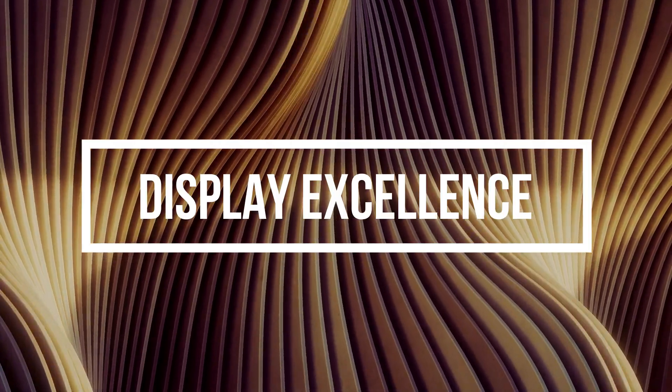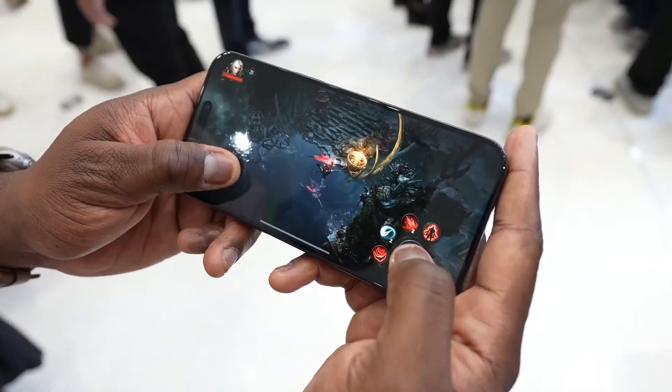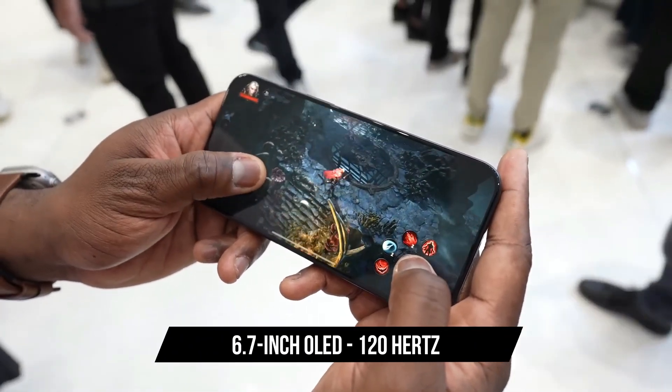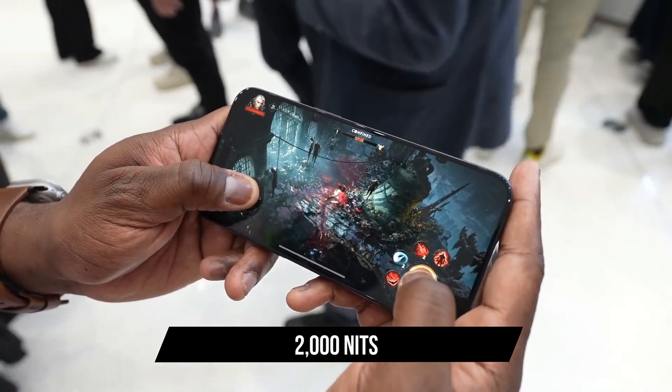Display excellence. Both phones feature stunning displays. The iPhone 15 Pro Max boasts a 6.7-inch OLED screen with a 120Hz refresh rate and an impressive peak brightness of 2,000 nits.